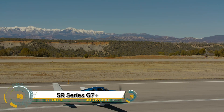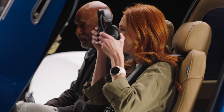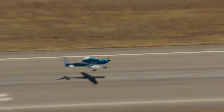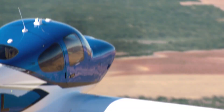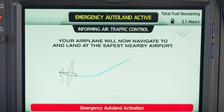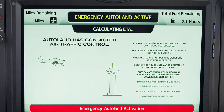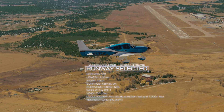The Cirrus SR Series G7 Plus is a revolutionary leap in personal aviation that combines luxury, safety, and cutting-edge technology. This is the world's first single-engine piston aircraft to feature Safe Return Emergency Autoland — an autonomous system that can safely land the plane at the nearest airport with just the push of a button, even if the pilot is incapacitated. The G7 Plus also includes smart upgrades like automatic database updates via Cirrus IQ Pro, runway occupancy alerts, and intelligent pitot heat. Inside, it boasts a modern glass cockpit with 14-inch Garmin displays and synthetic vision.